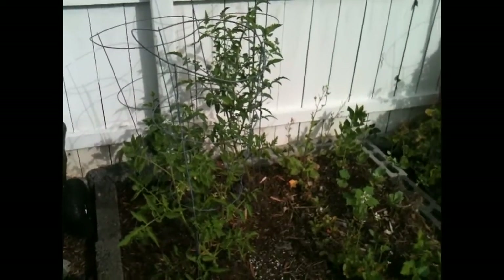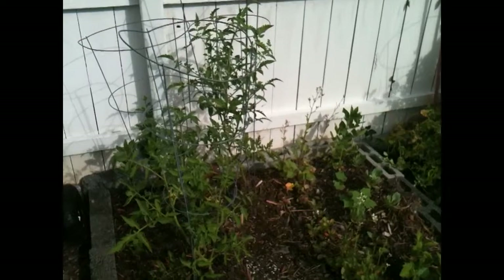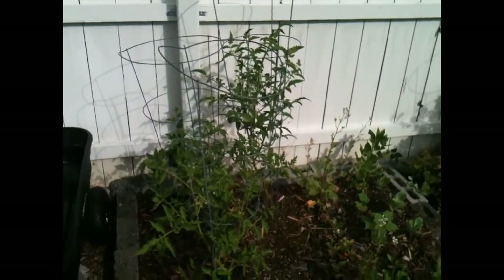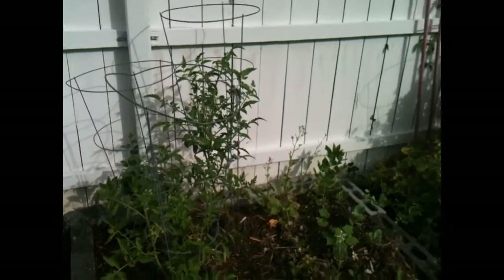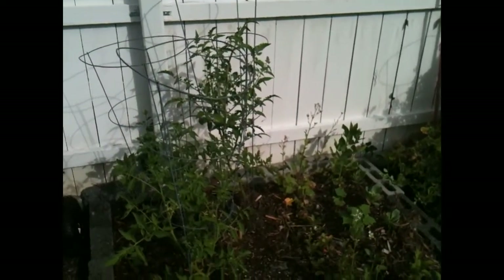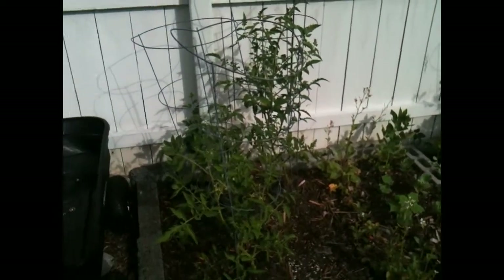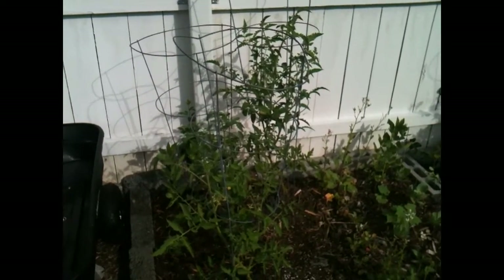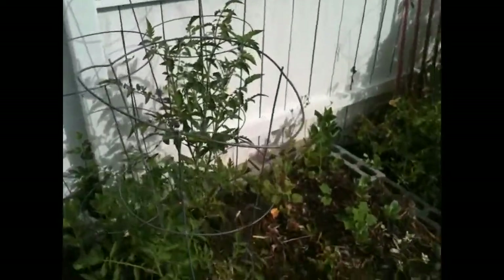Good morning, everyone. I thought I'd do a quick video before I head out for the day, and hopefully it doesn't get cut short by YouTube. Anyway, I thought I'd show you why I plant my tomatoes in my front yard too, as well as my backyard.